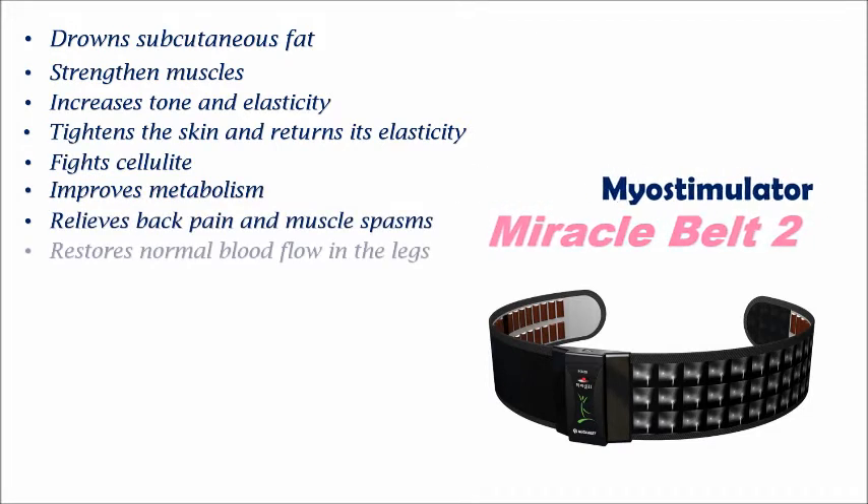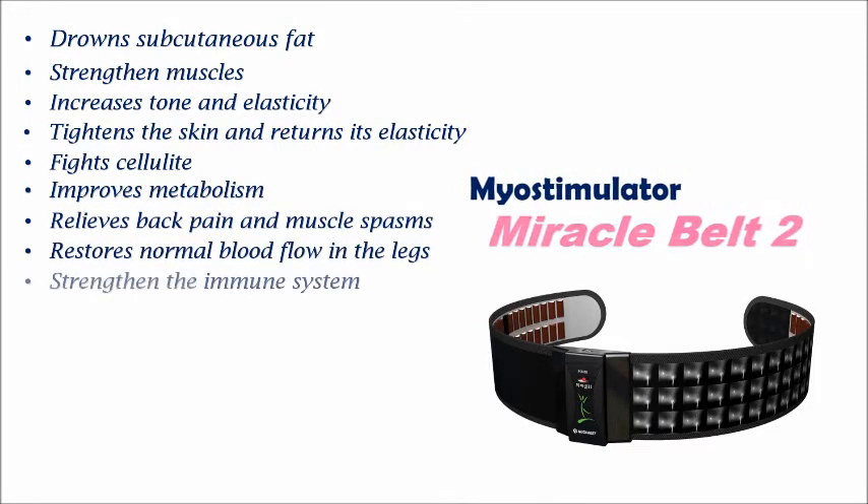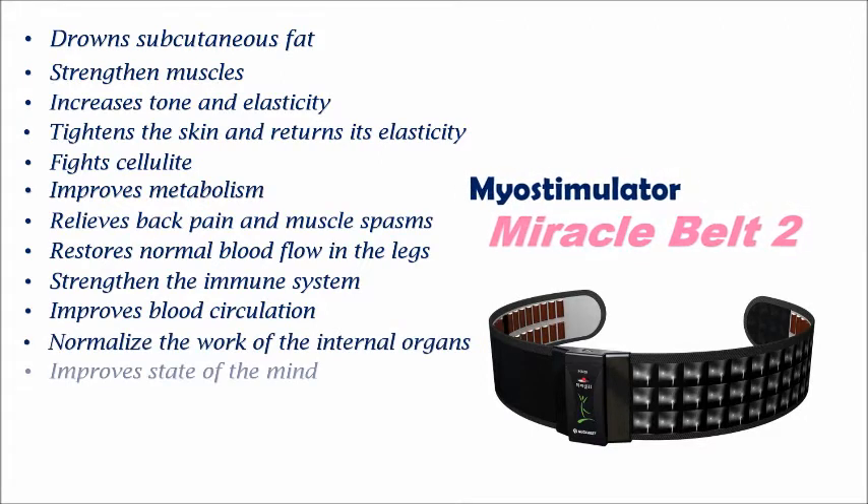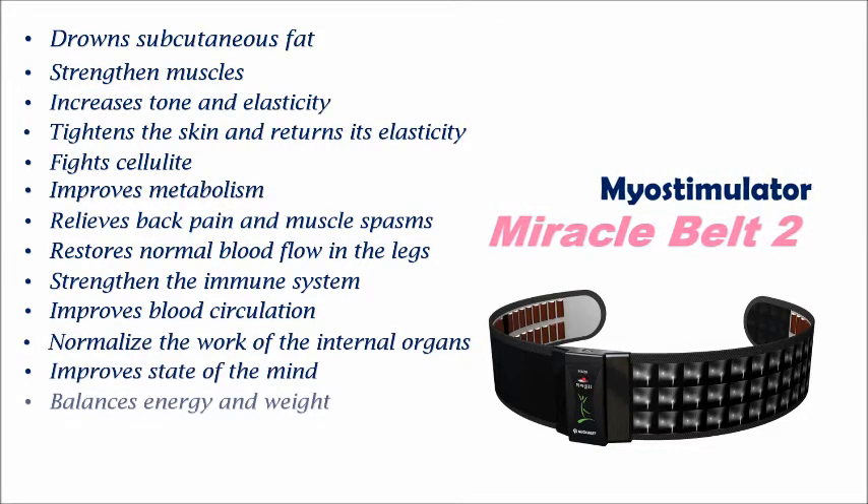It relieves back pain and muscle spasms, restores normal blood flow in the legs, strengthens the immune system, improves blood circulation, normalizes the work of the internal organs, and improves state of mind while balancing energy and weight.